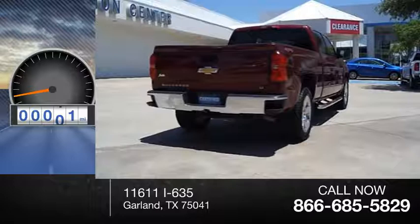Heated seats, auxiliary audio input, cruise control, child safety locks, power door locks, power steering, XM satellite radio, and trip odometer.